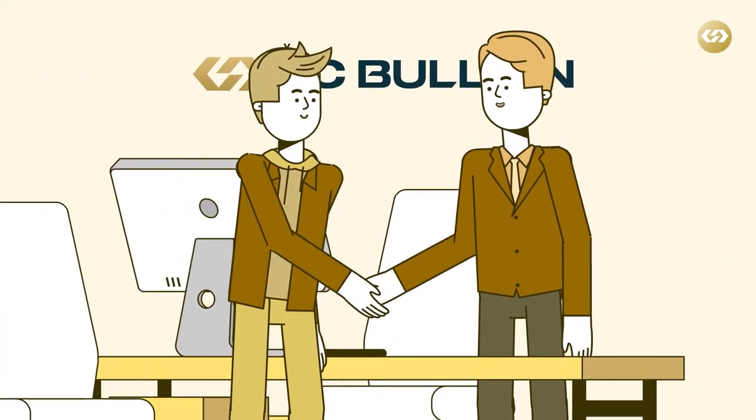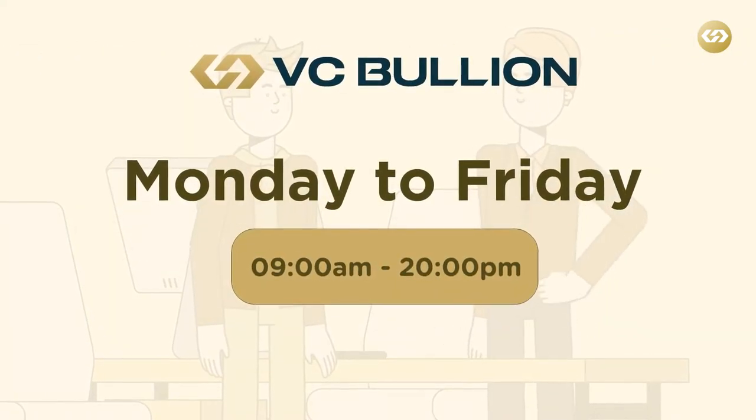Customers are welcome to visit our offices and meet our team Monday to Friday between the hours of 9 a.m. and 8 p.m.